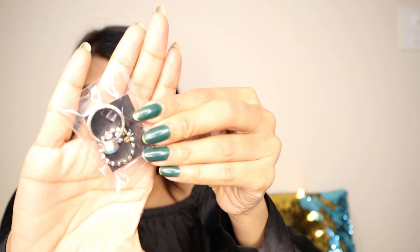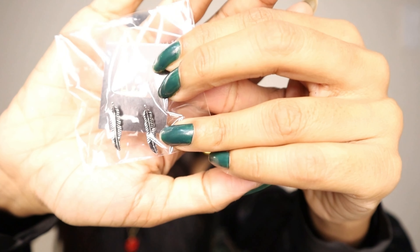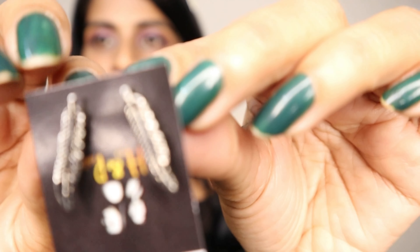Next we have these silver oxidized finger rings. The price is not mentioned, so you can DM them and check the pricing. Now the last product in the box is this pair of earrings — oxidized studs in the shape of leaves, and they are only for Rs.30. I love these because I love small earrings, especially in oxidized jewelry. I don't have oxidized studs so that's the reason I love these the most out of everything in the box. They also look like an ear cuff.